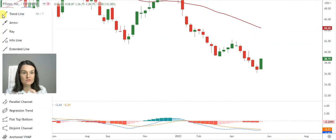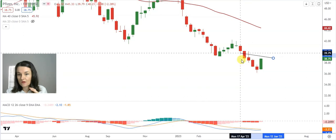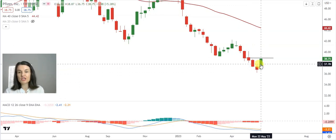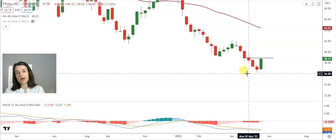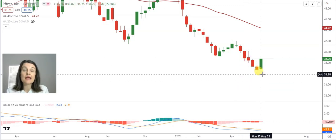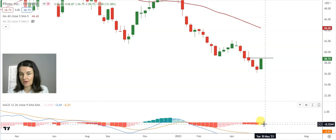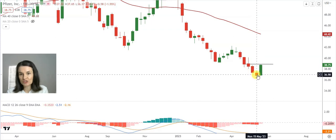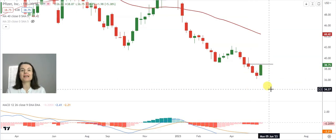This might be — and I say might be — a morning star formation. Confirmation will only be once the upper band of that bullish engulfing candle changes into a support. A morning star formation tells us that the night is behind us — it's a turnaround pattern. My MACD is still in a bearish trend, and the signal line has not changed into a support on the MACD. But I've got a bearish engulfing candle, followed by a doji, and then a bullish engulfing candle — this can be a morning star formation, highlighting a turnaround.